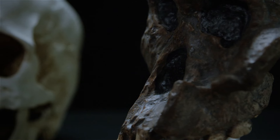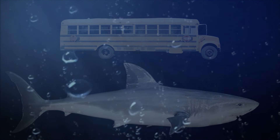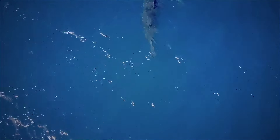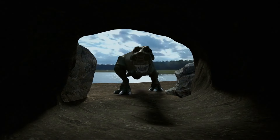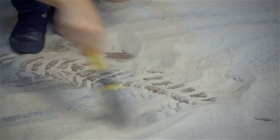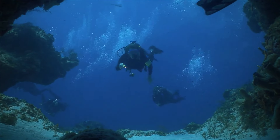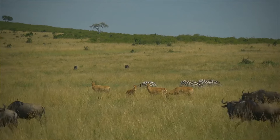The megalodon managed to survive for so long mostly because of its unbeatable size — they could make a meal out of almost everything in the sea at the time. We may think of both as prehistoric creatures, but the megalodons and the dinosaurs never coexisted on Earth. The dinosaurs probably died out about 66 million years ago, while the oldest megalodon fossils discovered are from the Miocene Epoch, which began 23 million years ago.